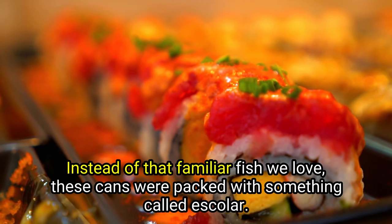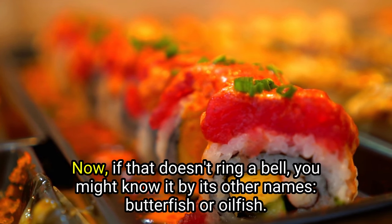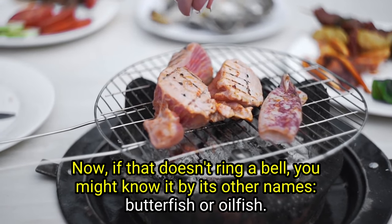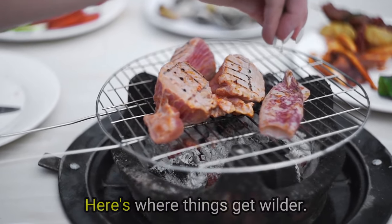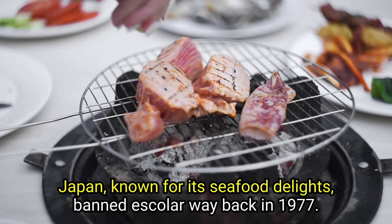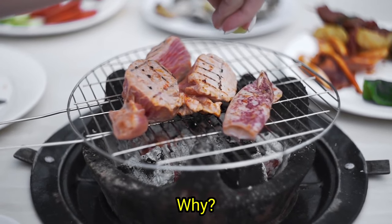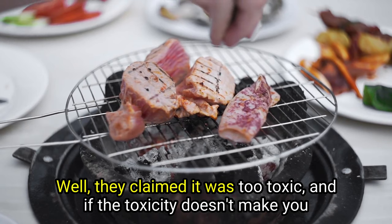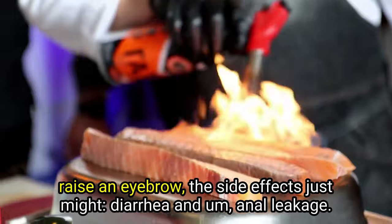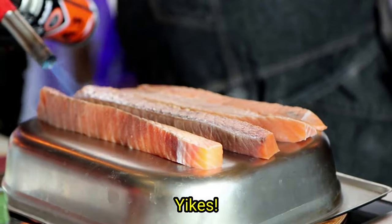Instead of that familiar fish we love, these cans were packed with something called Escolar. You might know it by its other names — Butterfish or Oilfish. Here's where things get wilder: Japan, known for its seafood delights, banned Escolar way back in 1977 because they claimed it was too toxic. And if the toxicity doesn't make you raise an eyebrow, the side effects just might — diarrhea and anal leakage.